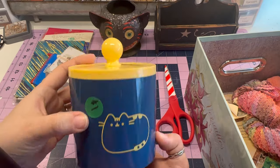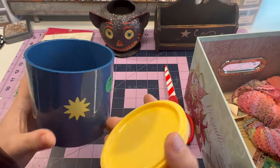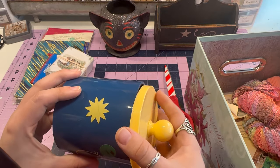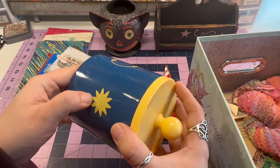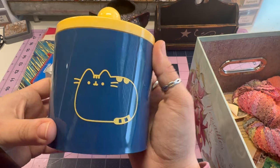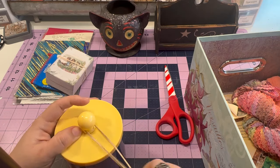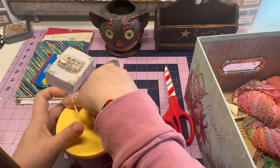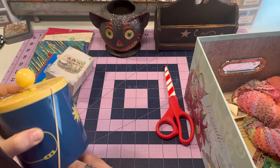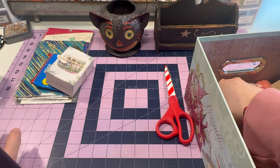I collect Pusheen — yes, another cat thing. This was a dollar and it's like a cute container — I thought I could put Q-tips in it. It's so cute. Pusheen actually has a YouTube channel with little animated shorts — highly recommend if you need a mood booster, because they're really cute.